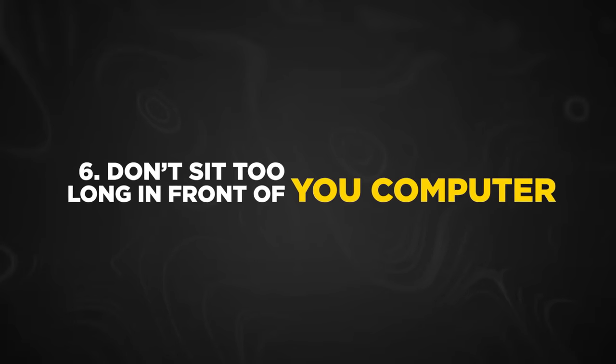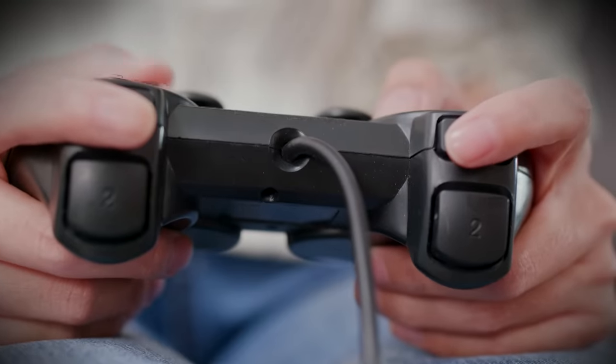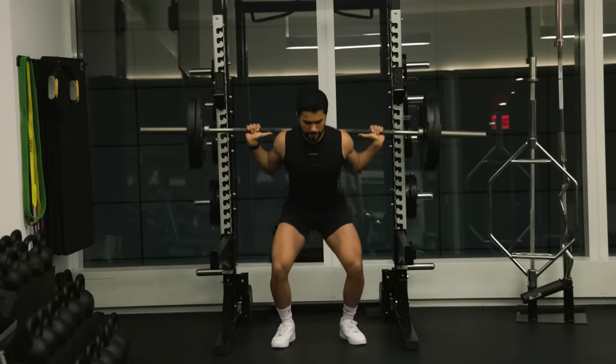Don't sit too long in front of your computer. Having a sedentary office job or playing video games all day can hurt your sperm count. Regular physical activity can increase testosterone and boost sperm quality. When you do train, make sure you're weight lifting and running — not just walking. Those two are the most optimal at increasing sperm quality to the highest level.